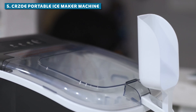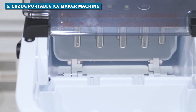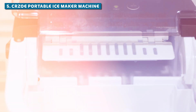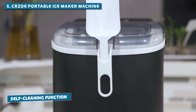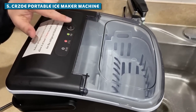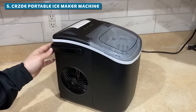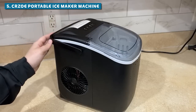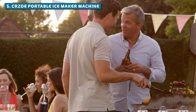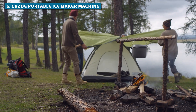What really sets the Curzo apart is its user-friendly design. It's one of the most versatile ice makers — compact, efficient, and ready for action. The self-cleaning function is a game changer. No more scrubbing and scraping, just hit a button and watch it sparkle. And let's talk about portability: this ice-making beast comes with a handle that's so convenient, you'll want to take it everywhere. Backyard barbecue? Check. Office party? You bet. Camping trip in the middle of nowhere? The Curzo's got your back.